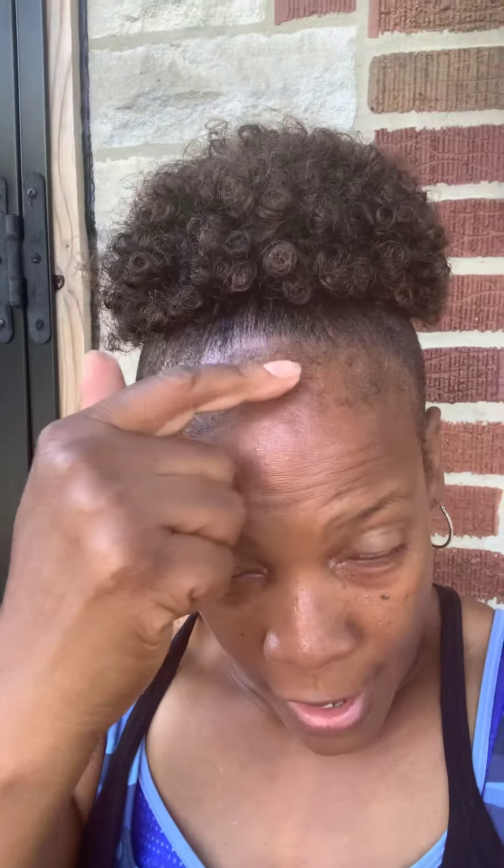Now YouTube, here we go. Got my little ponytail I told y'all about. Looking all kind of natural. Yes, sir.